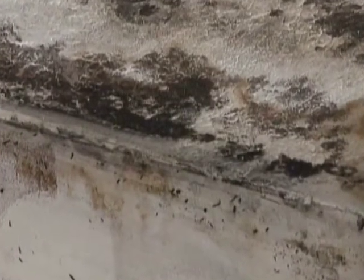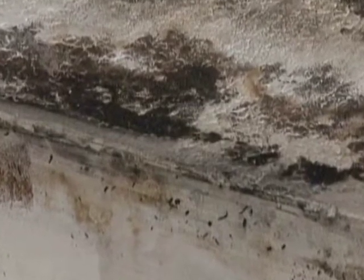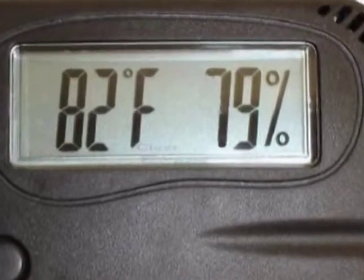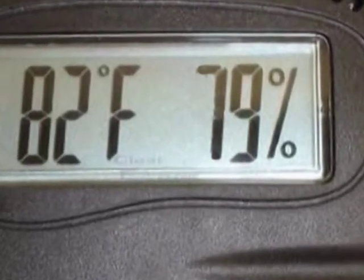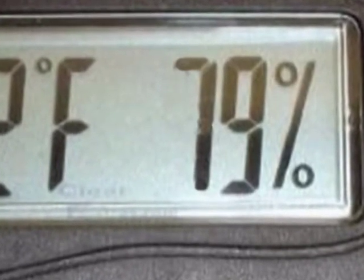Mildew can grow on textiles, furnishings, and walls. It tends to grow in dark, damp basements and creates a musty smell that can penetrate a house. Mildew can damage and discolor textiles such as carpets and upholstery. Mildew grows best in temperatures from 77 to 86 degrees Fahrenheit, requires between 70 and 93 percent relative humidity, and is promoted by slightly acidic conditions.